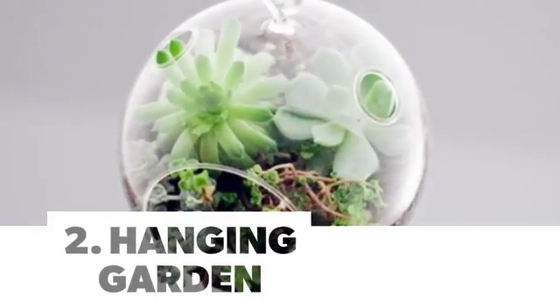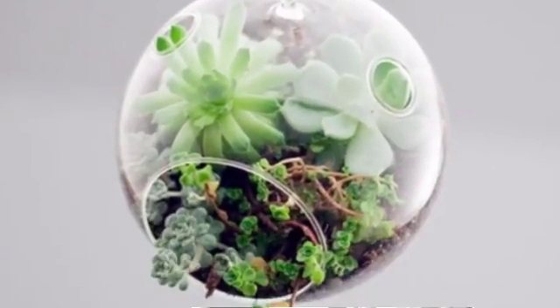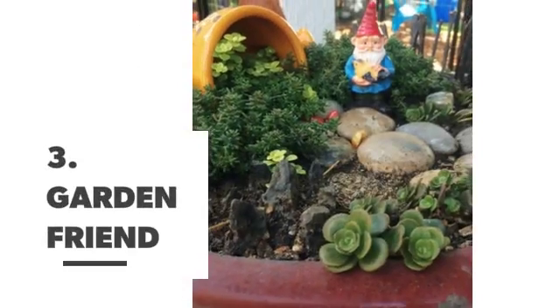Number 2: Hanging Garden. Number 3: Garden Friend.